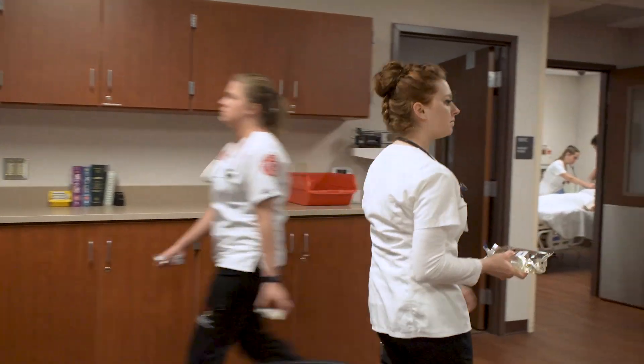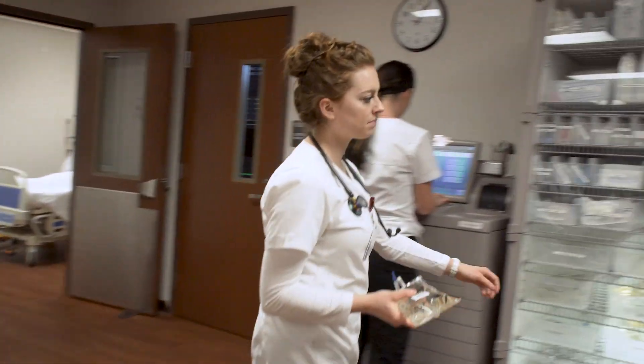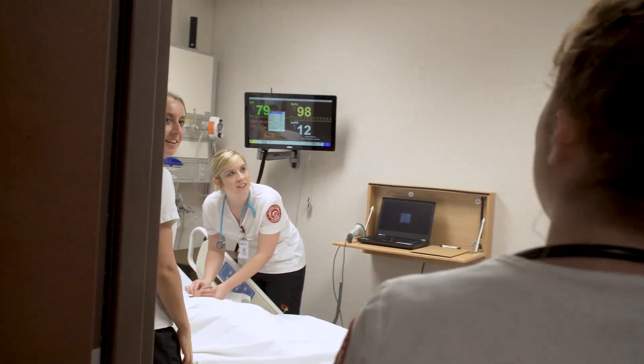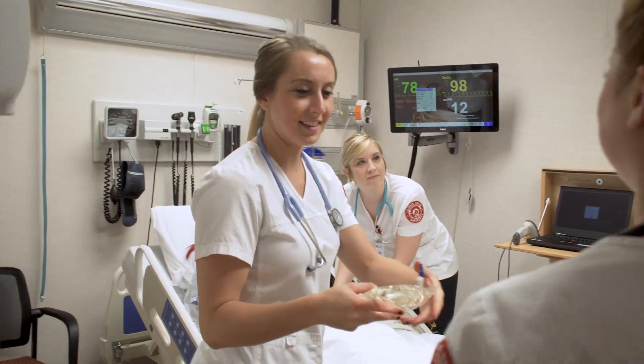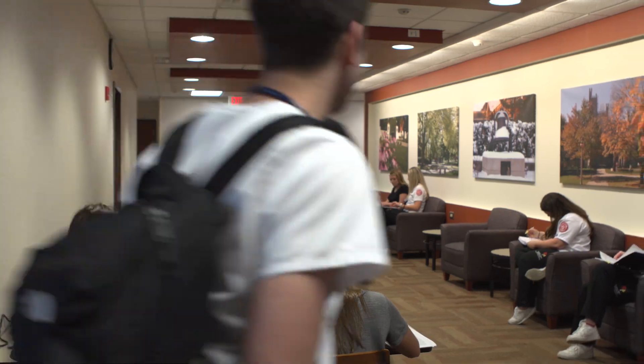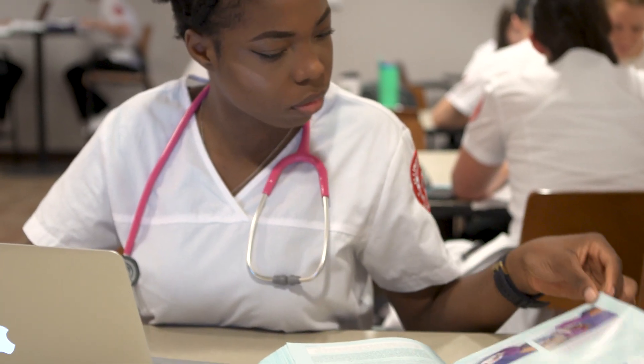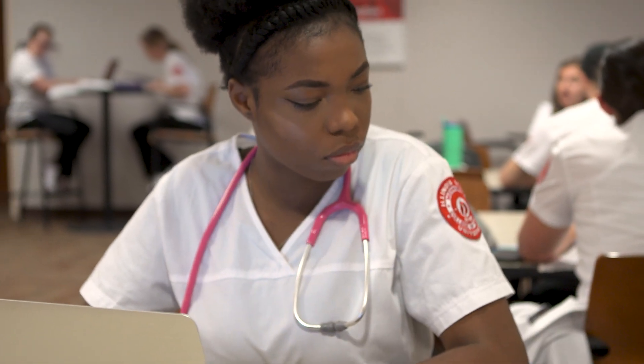The lab opened in 2011 and was supported and funded by the university. We also have very generous donors and supporters who ensure we have the most innovative and up-to-date simulation equipment. The building is only open to nursing students. You can come here to study, meet with project groups, practice nursing skills, relax, or catch up with friends.